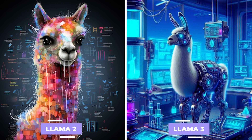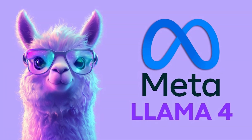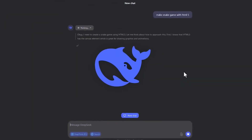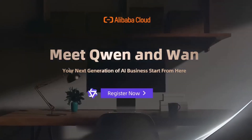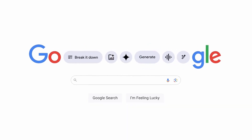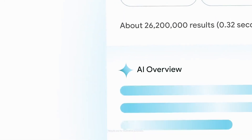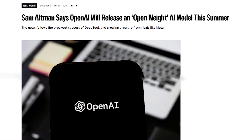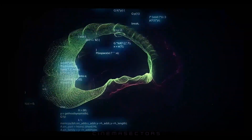While Llama 2 and 3 greatly impacted the AI space, Llama 4 is stepping into a much busier arena. DeepSeek has made a splash with its robust reasoning skills, Alibaba's Qwen series has excelled in multilingual tasks and coding challenges, and Google's Gemma models are making waves by focusing on smaller and more efficient designs. Recently, OpenAI also revealed plans to launch an open weight model — a surprising move many wouldn't have expected just a year ago. The competition is heating up.